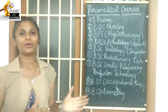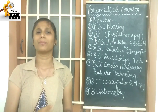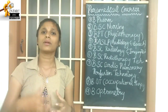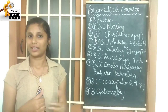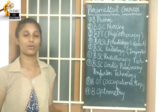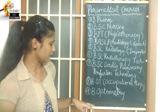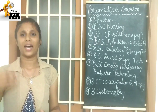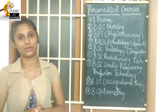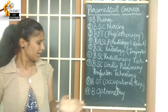Next is B.O.T — Occupational Therapy. If you study this course, you learn how to use medical techniques and equipment to help patients recover. This covers various therapeutic approaches, and there are around 9 courses in total under this category.